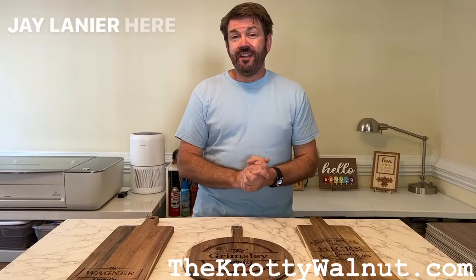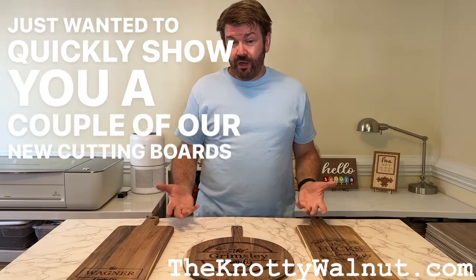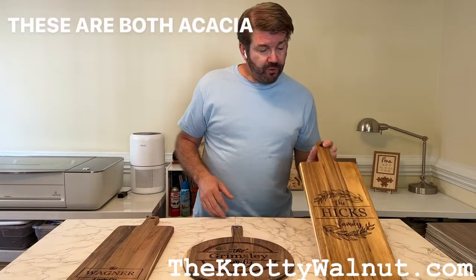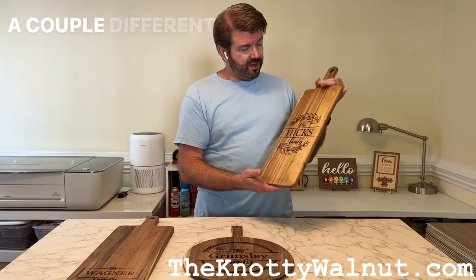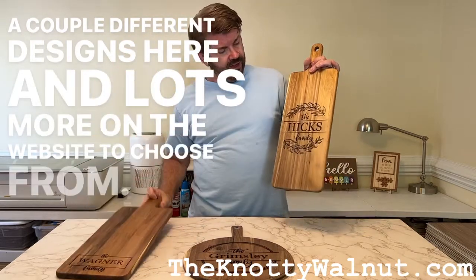Hey, what's up everybody, Jay Lanier here with the Naughty Walnut. I just wanted to quickly show you a couple of our new cutting boards and designs that we've got in. These are both Acacia type boards. I've got these long skinny ones, a couple different designs here and lots more on the website to choose from.